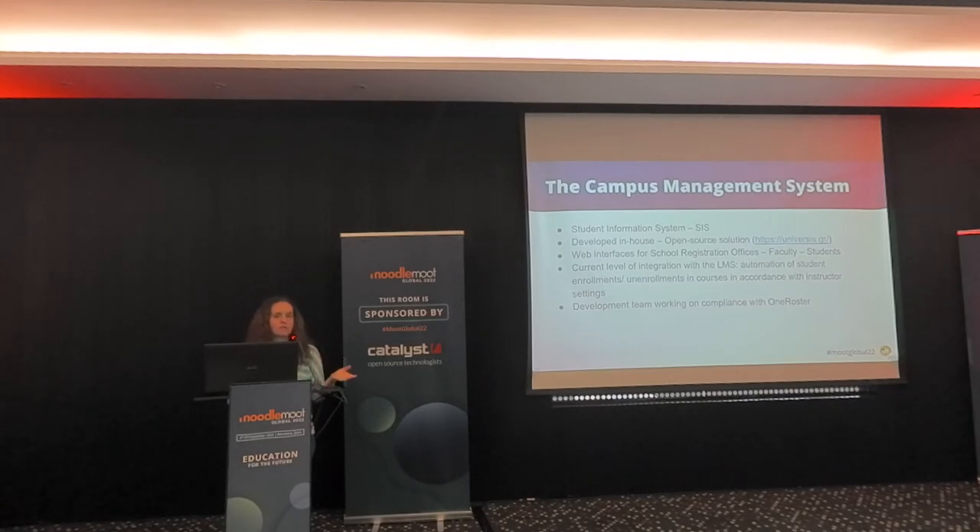Instructors in each course determine which class to connect to the LMS, and there is a synchronization script. The development team for Universis is currently working on compliance with IMS One Roster so that we have an actual integration.